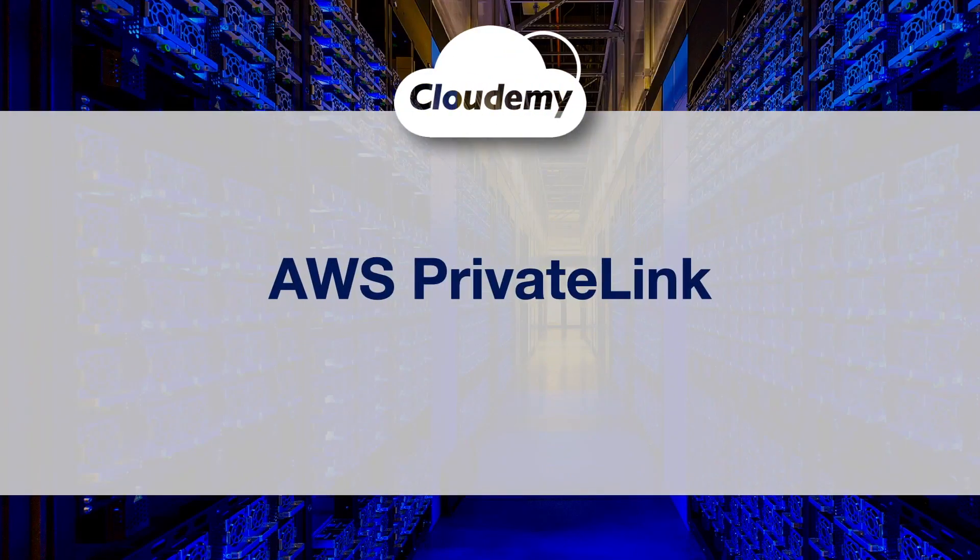Hey guys, welcome back, I'm Jay. In this episode, we're going to look at AWS PrivateLink.